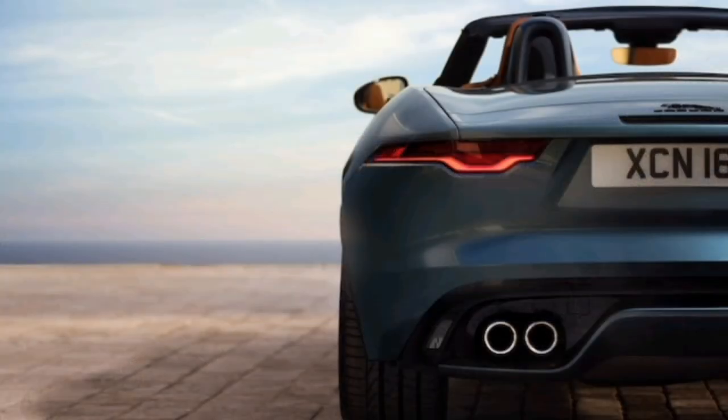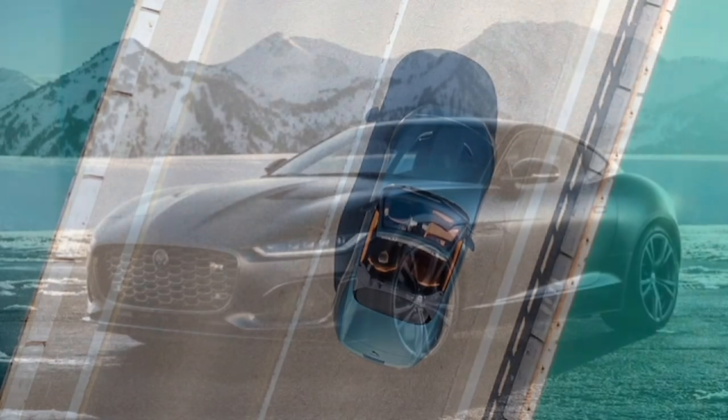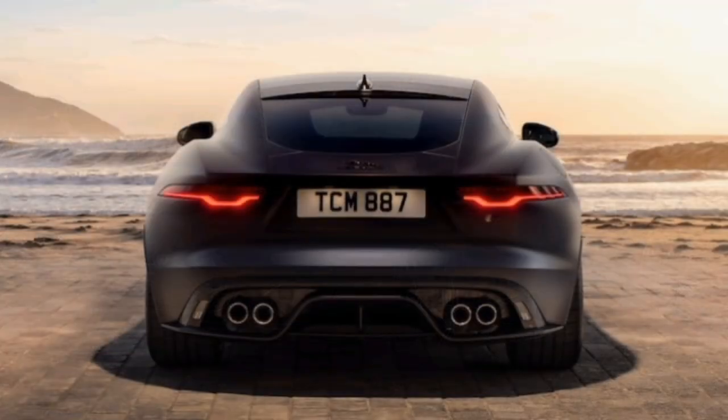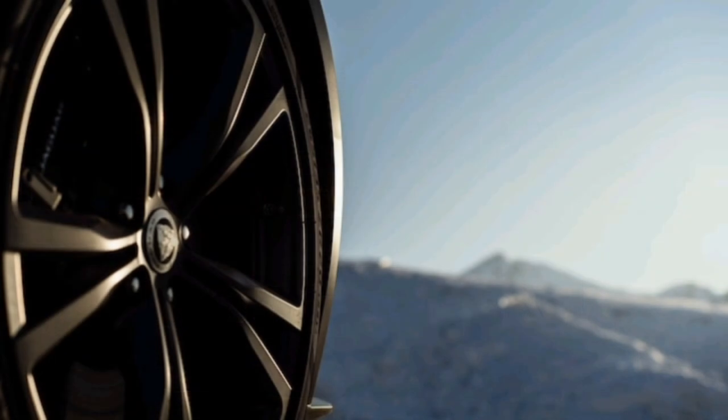We can't promise that these 2024 Jaguar F-Type 75 editions will become investment-grade collector's items, but after two days spent crossing the Pyrenees Mountains in a dash from the Mediterranean to the Atlantic, we are prepared to comment on how much fun a buyer might have while waiting to find out. In short, not much.